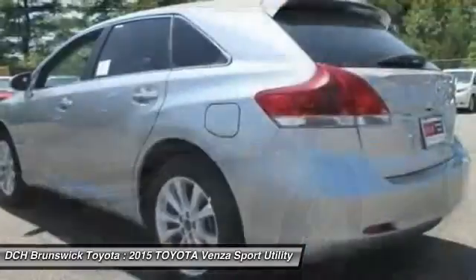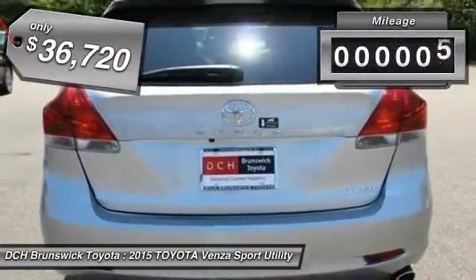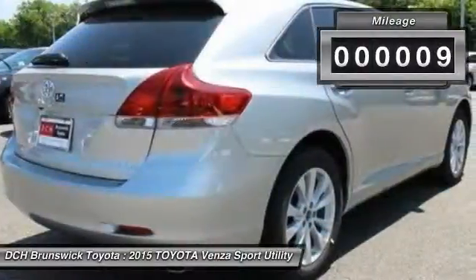You're more than one thing, so is Venza, and it is priced below $40,000. This vehicle has less than 100 miles.